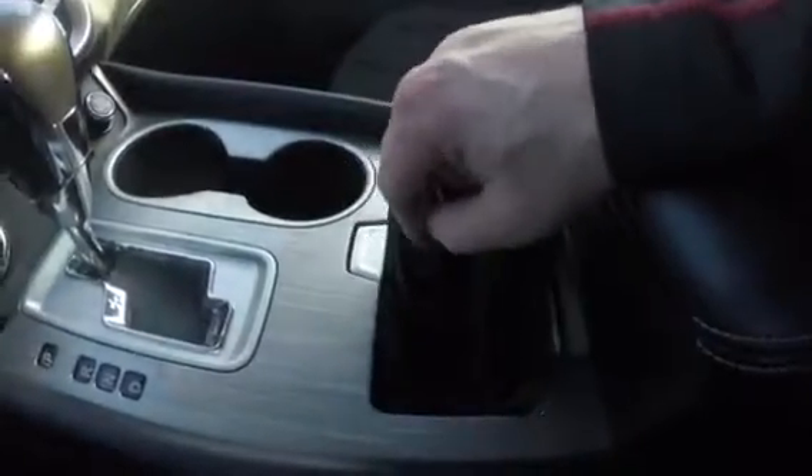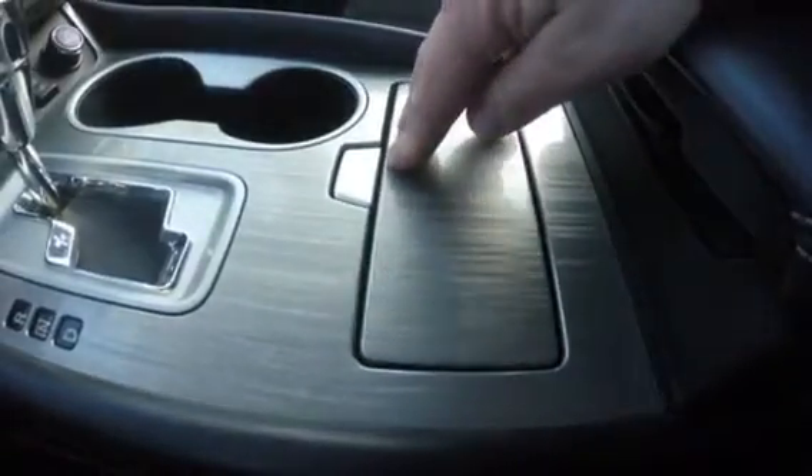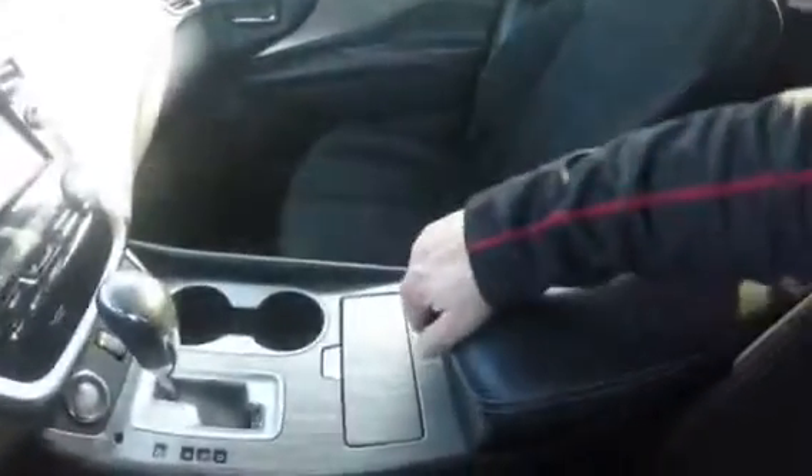Inside the front change tray there's also an auxiliary plug and a USB plug, and underneath the very large comfortable armrest is a very large storage space.